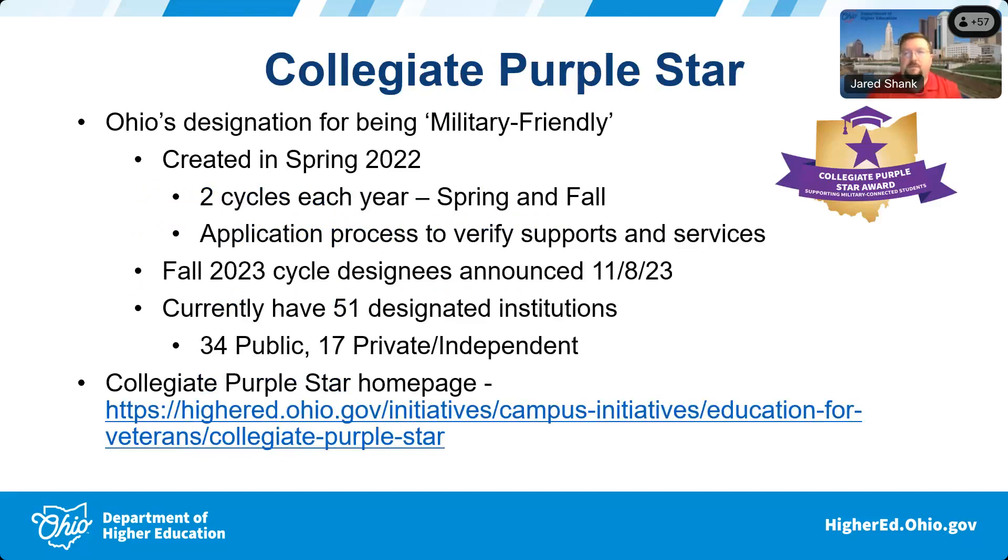Shifting gears — we're going to talk about the collegiate purple star. This came out in spring of 2022. A lot of our institutions, especially public ones, were really wanting some type of military-friendly designation. There were a lot of issues with other veteran-friendly designations — some were pay-to-play, and one Ivy League school was once ranked at the top of the country without a single veteran enrolled on campus.